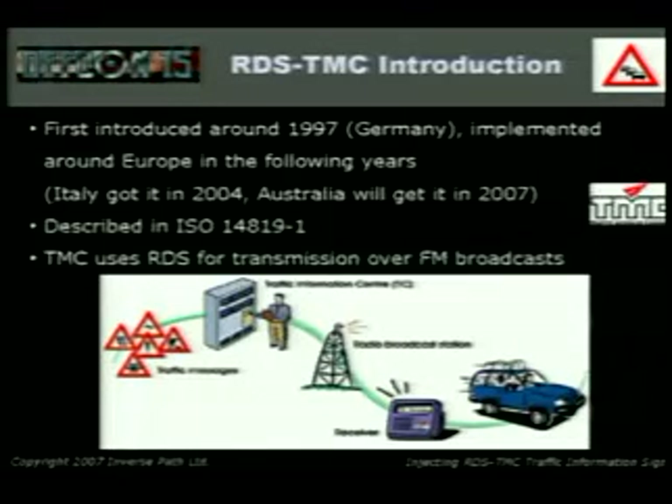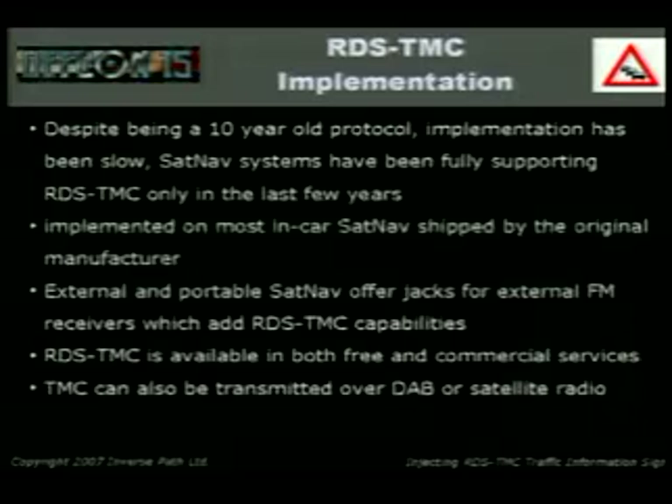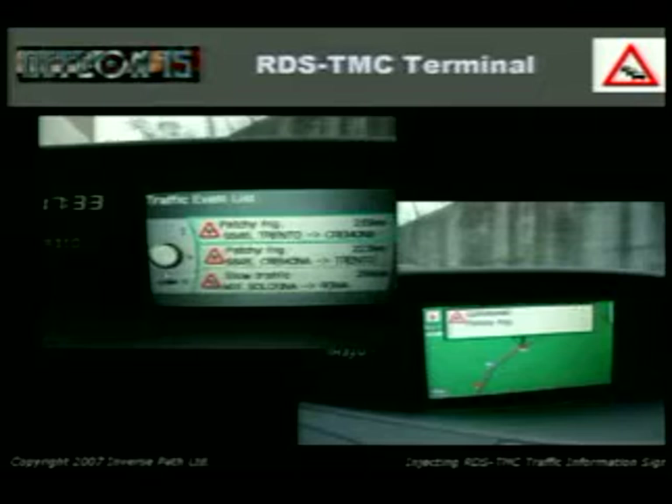How it works: you get your traffic messages from the cops and stations on the highway that detect a queue or whatever. They're sent to FM broadcasters, who then send the information over their RDS stream, and that gets picked up by your car. It's implemented in most built-in navigation systems. If you buy a high-end portable satnav, you get TMC. For low-end systems, you can buy an external antenna and additional software to get RDS-TMC capabilities. TMC is available in both free and commercial services, and it can also be transmitted over digital radio.